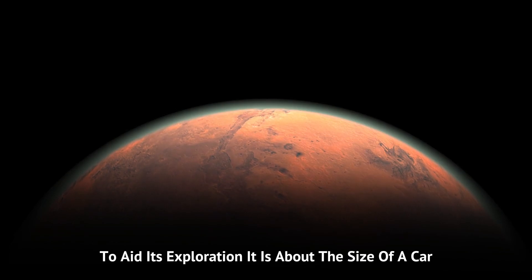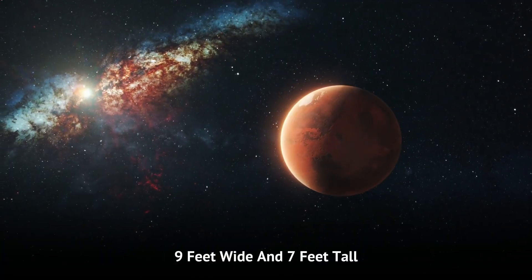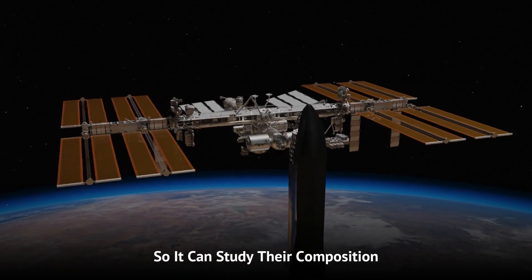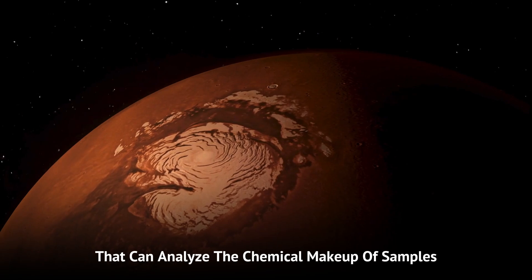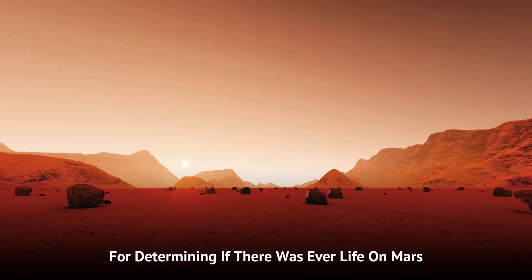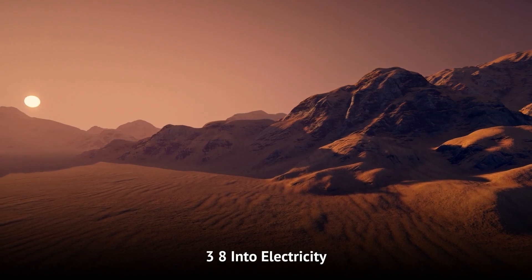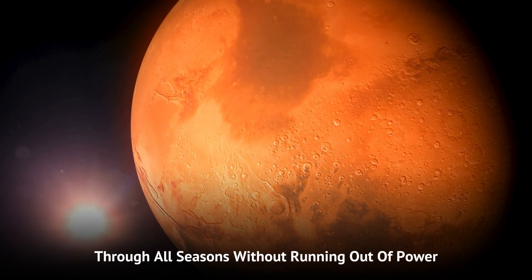Curiosity is equipped with all kinds of gadgets to aid its exploration. It is about the size of a car, measuring 10 feet long, 9 feet wide, and 7 feet tall, and weighs nearly 2,000 pounds. One of its amazing features is the ChemCam, which uses a laser to zap rocks and soil, turning them into gas so it can study their composition. Another incredible tool is the Sample Analysis at Mars (SAM), a tiny lab that can analyze the chemical makeup of samples, including checking for organic compounds, which are crucial for determining if there was ever life on Mars. Curiosity is powered by a radioisotope thermoelectric generator (RTG), which converts heat from the decay of plutonium-238 into electricity, allowing it to operate continuously, day and night, through all seasons.